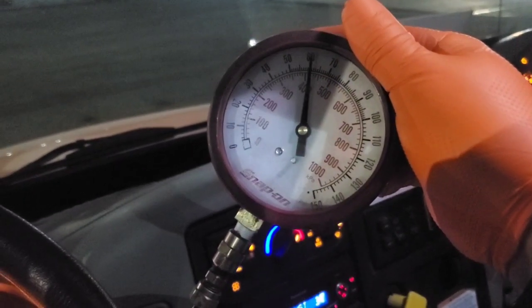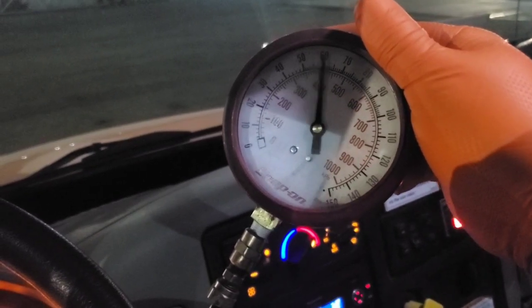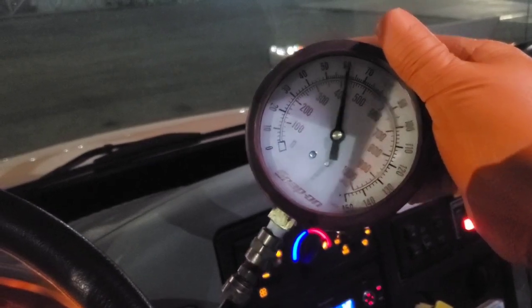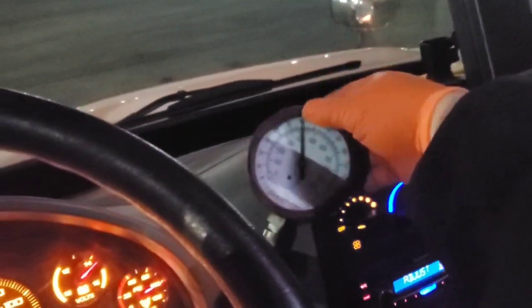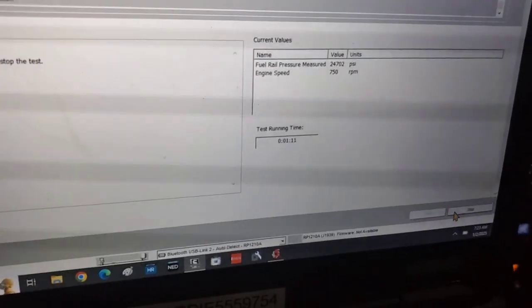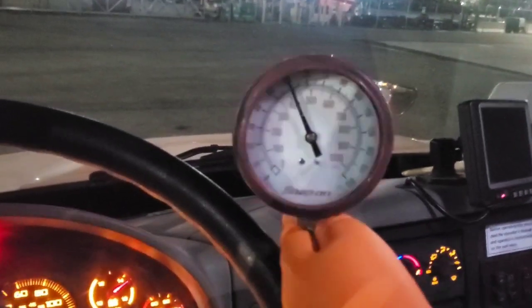I notice the needle is constantly dipping, which is kind of weird. It's pretty regular, and I'm wondering if that has something to do with it. I've got that plumbed in going out to the pump. I'm going to stop this test and rev the engine up to a higher RPM to see what we get on this gauge.